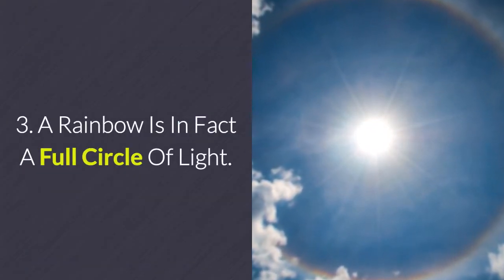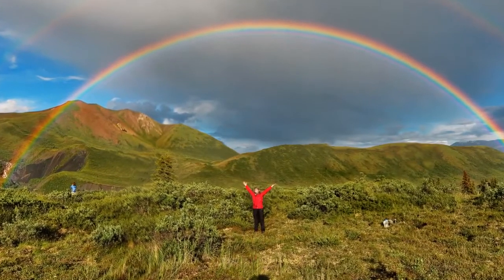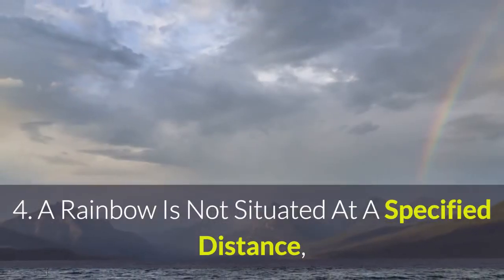3. A rainbow is in fact a full circle of light. However, due to most people viewing a rainbow on the ground, we only see a semicircle or arc of the rainbow.